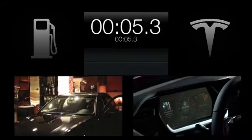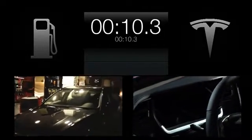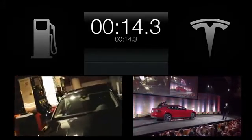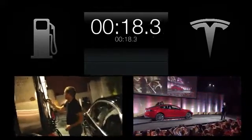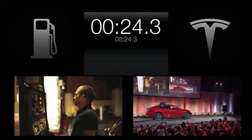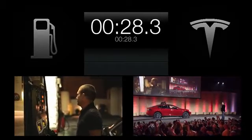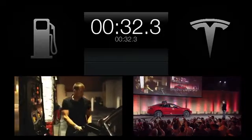We filmed the gas station. The gas station is on the big screen, and there's the battery pack getting swapped out with some festive lights. Good morning!